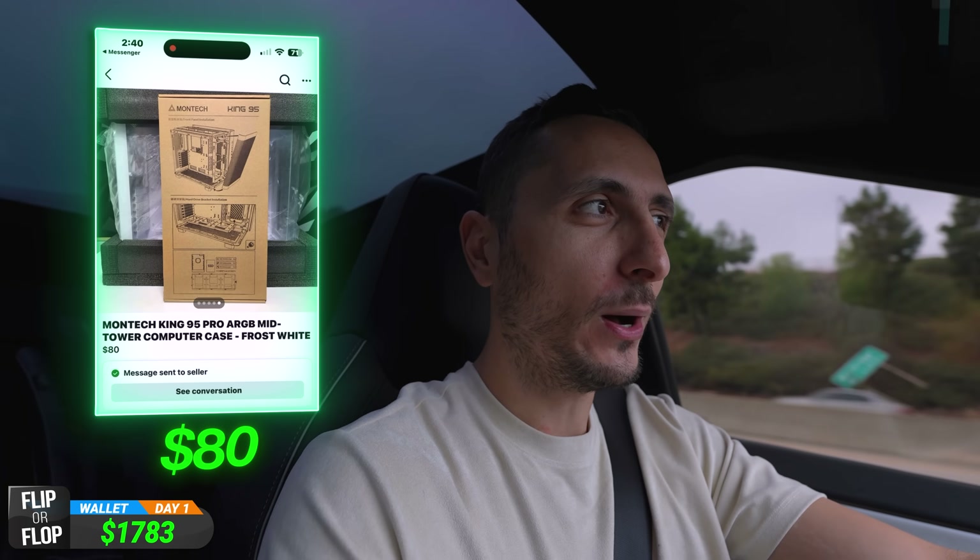There's this guy who apparently owns a warehouse and he sells PCs for a very strangely low price. I have my skepticisms, of course, but we're going to go in person, check it out, and potentially pick up not one but two cases for future builds. I'm pretty excited about that.